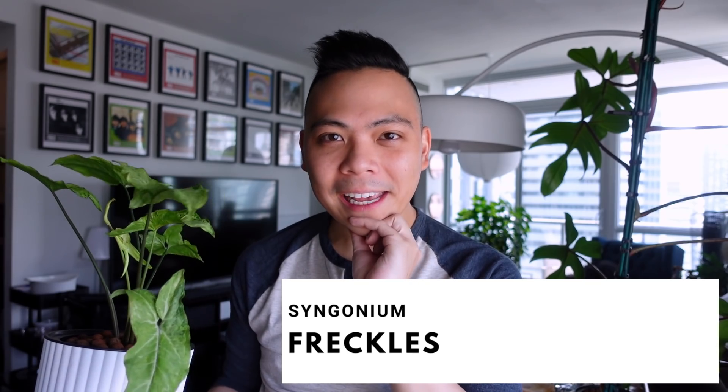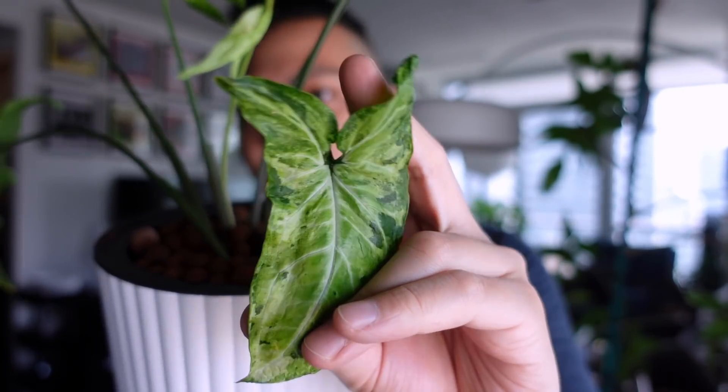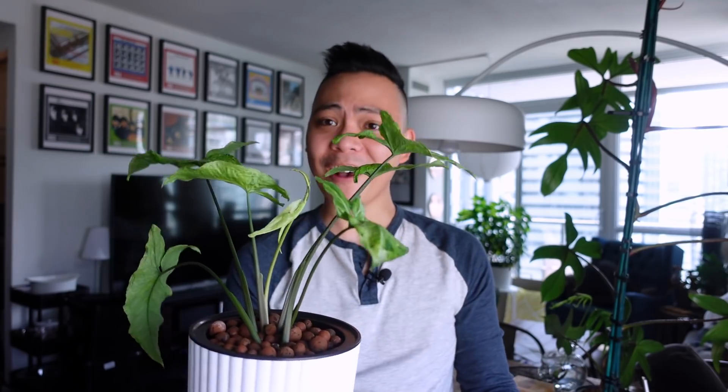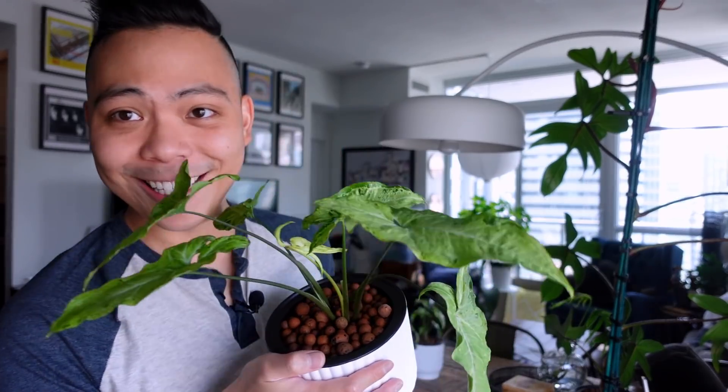So this next one is the Syngonium Freckles. Another plant I was like, I don't get it — but then I saw it when I received it in the mail and I was like, wow. The leaves are hard to describe — they kind of look like a mess, but aren't we all a mess? They can have kind of a Three Kings magic marble vibe. I cut her in half and threw her into LECA just two days ago, so she feels okay. I'm hoping for the best. So the Syngonium Freckles.